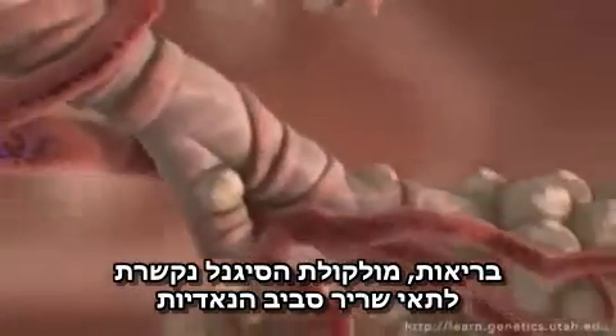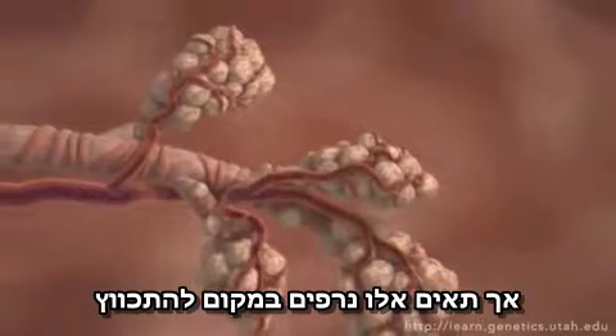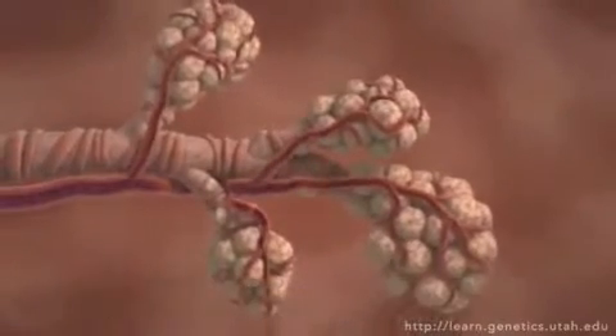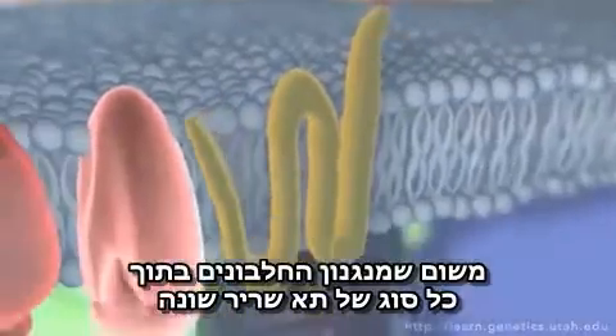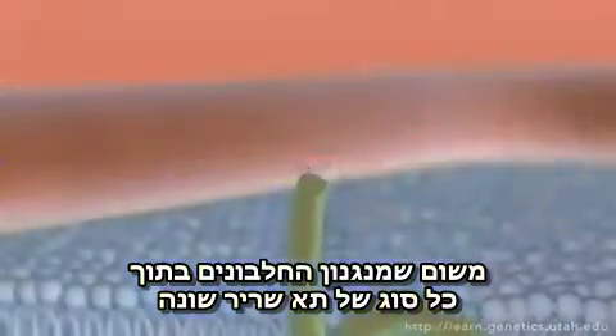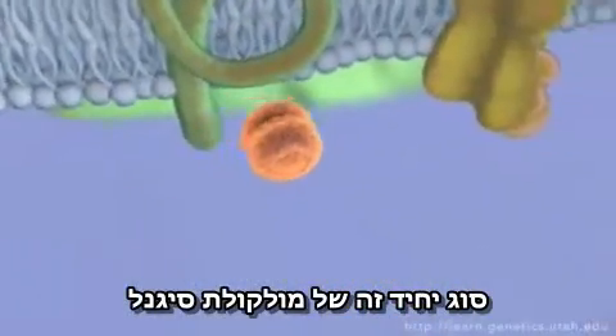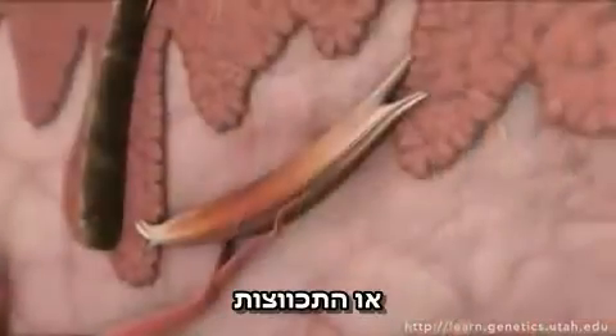In the lungs, the signaling molecule docks on muscle cells wrapped around bronchioles, but these cells relax instead of contract to allow more oxygen into the blood. Because the protein machinery inside each kind of muscle cell is different, this single type of signaling molecule can cause both relaxation and contraction.